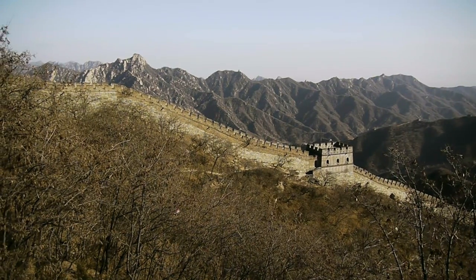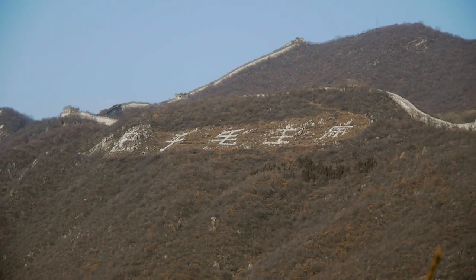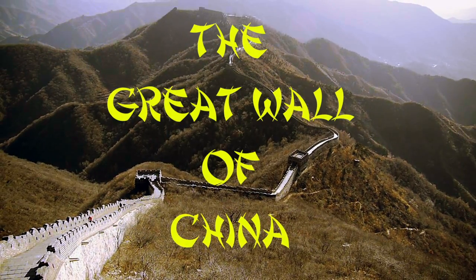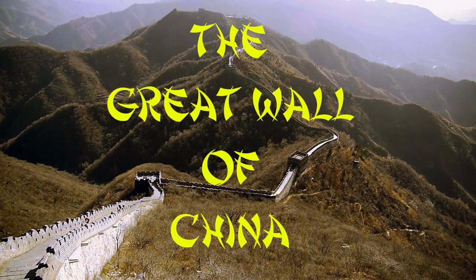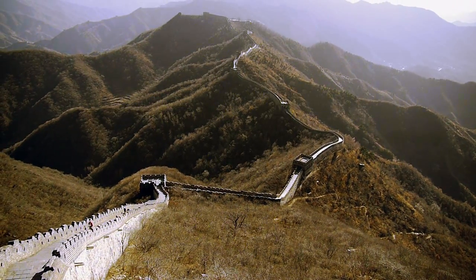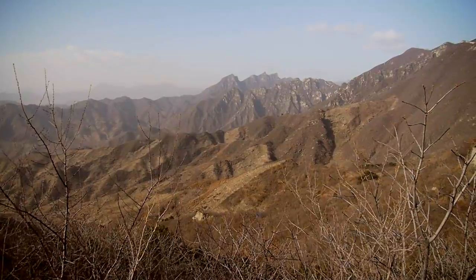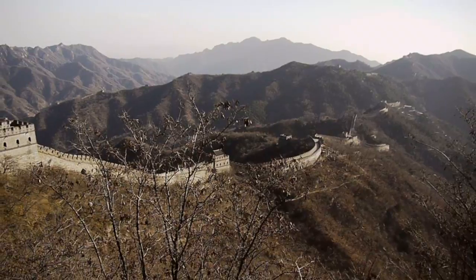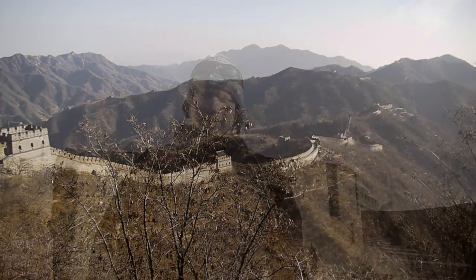Welcome to the Great Wall of China. Here we are on the Great Wall of China, about two and a half hours outside Beijing. We're going to head up to tower number 20.